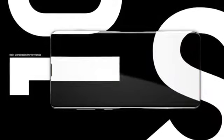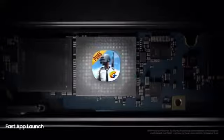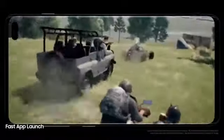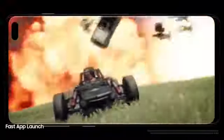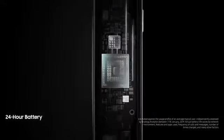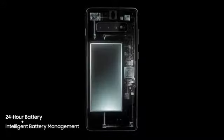Next-generation performance is designed especially for how today's generation will live tomorrow. Always one step ahead, our cutting-edge processor preloads your favorite apps — even the heaviest of apps open in an instant, so they won't slow you down. And because the day doesn't finish until you do, S10's battery lasts all day. Thanks to groundbreaking intelligent battery management, S10 automatically manages your battery power so you don't have to.